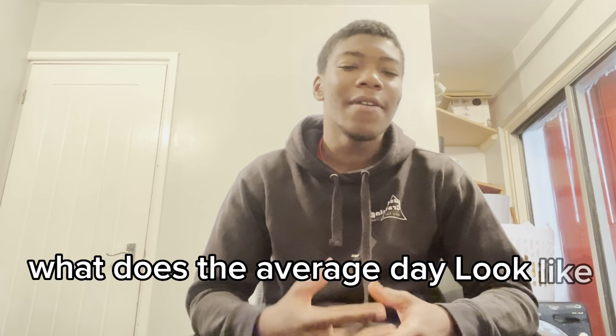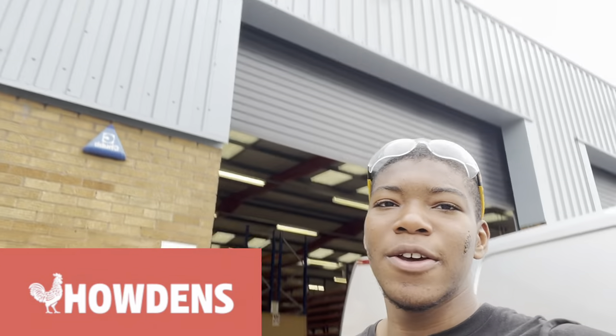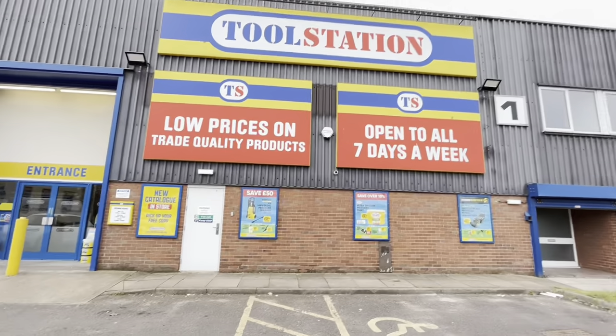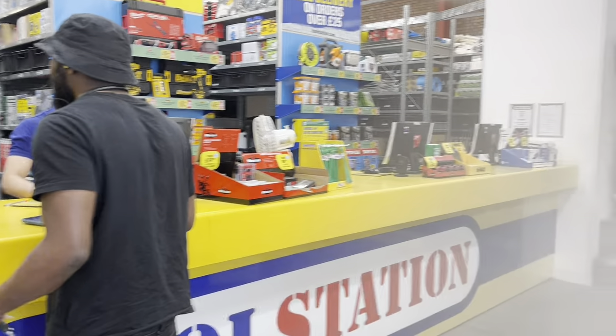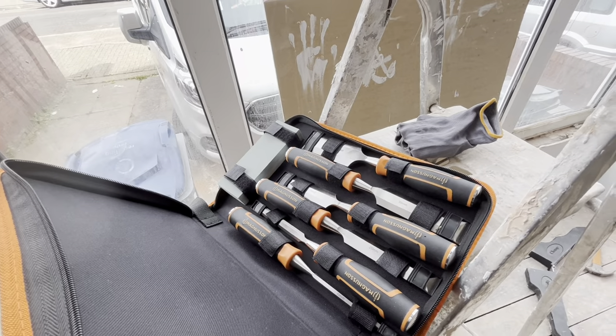What does the average day look like for a carpentry apprentice? Our first stop is Howdens, where we are picking up a door and some smoke seals. Here's the bus. We are in Tool Station now, and while I was at the shop I did go ahead and buy myself this chisel set.